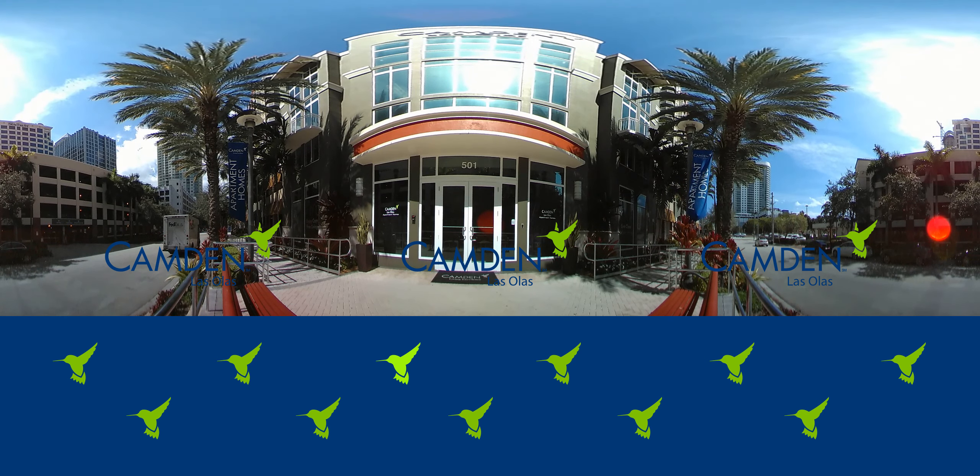Both bathrooms have quartz countertops and contemporary Moen fixtures. So come in and see what sophisticated yet affordable living in the heart of downtown Fort Lauderdale is all about. Camden Las Olas.